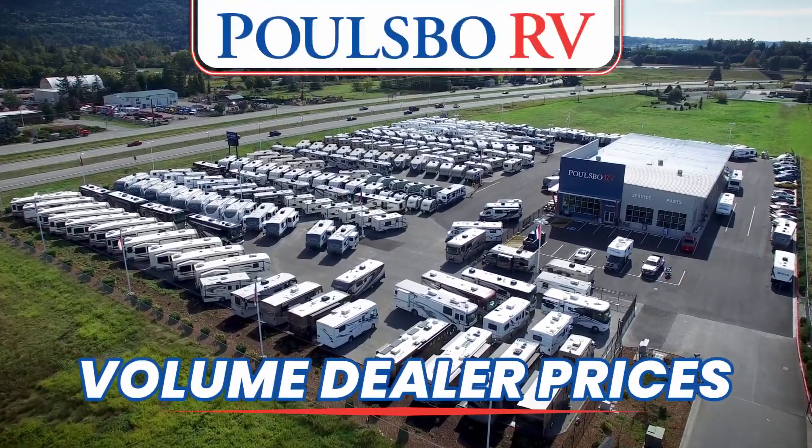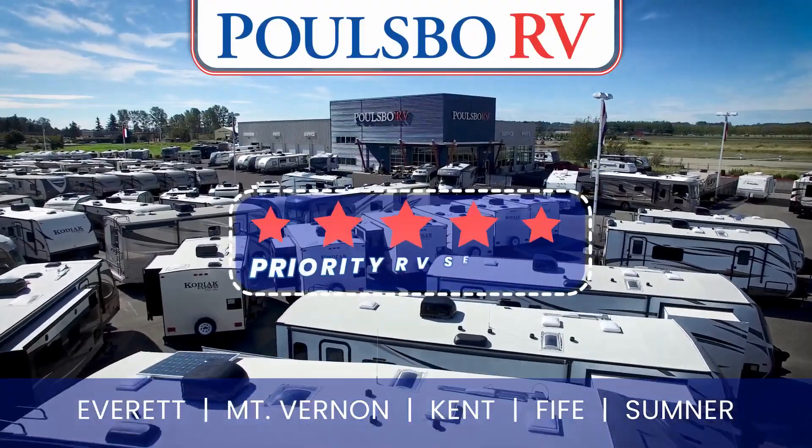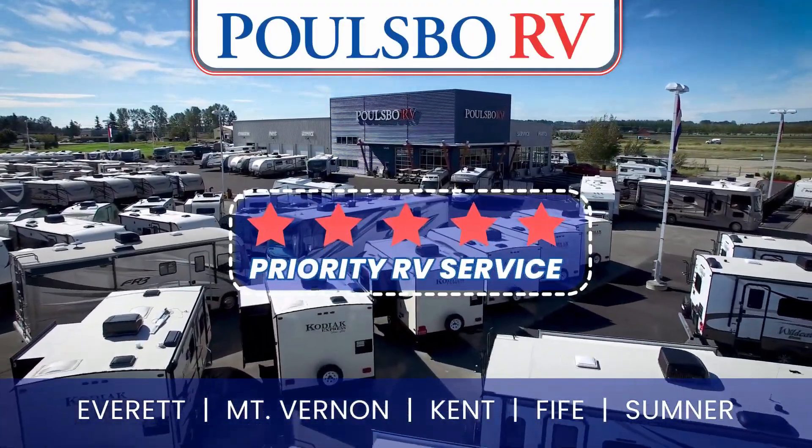Get ready to save big with Poulsbo RV's volume dealer prices. Plus, when you buy from us, you'll receive our exclusive five-star priority RV service.